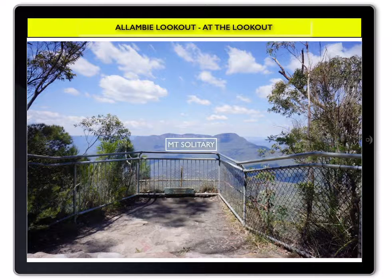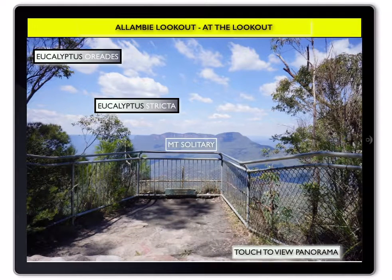At the lookout, see on your left a veritable bushland garden with native trees and shrubs. This contains species which are important to the native birds in the area. There are two gum tree species, including Eucalyptus oreades and the smaller Blue Mountains Mallee, Eucalyptus stricta.